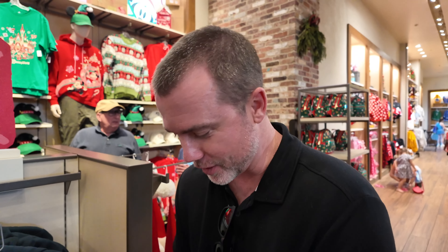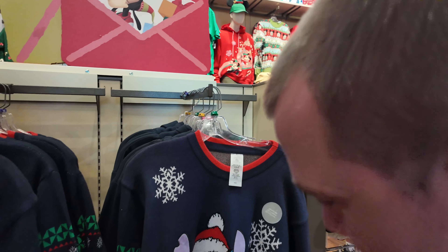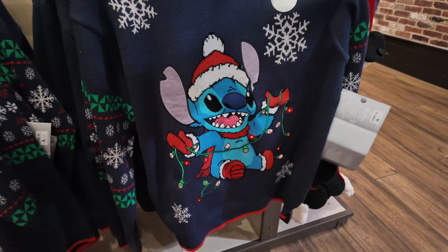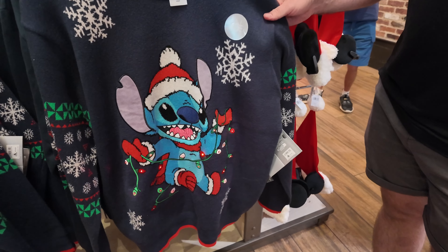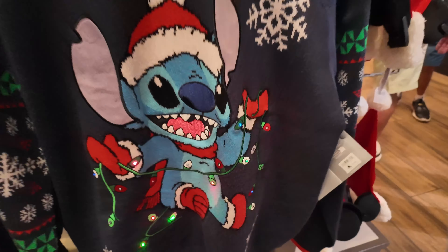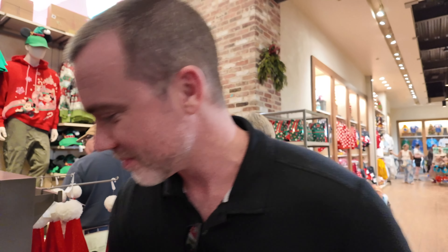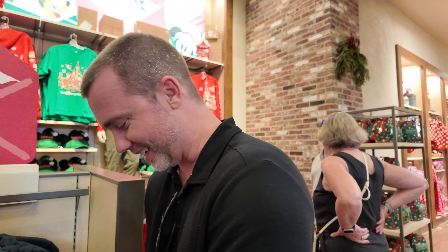I have the perfect Christmas sweater for you. Let me turn this on for you. Oh my gosh, that is a statement piece right there. And it's multi-colored — look, it goes through all the colors. I might get this. If it wasn't 91 degrees out for tonight's party, this would be the one. Maybe if it was actually cold. It's not cold here. We need this in t-shirt version.